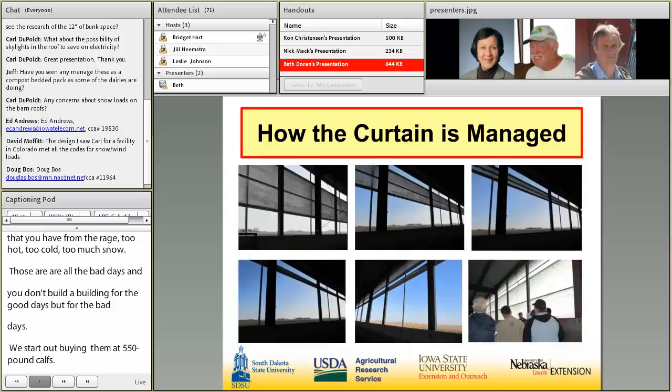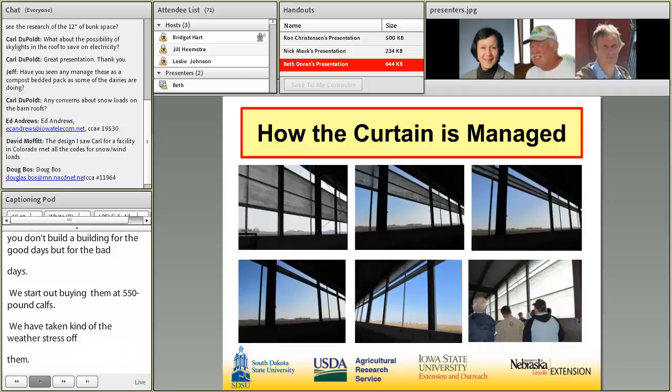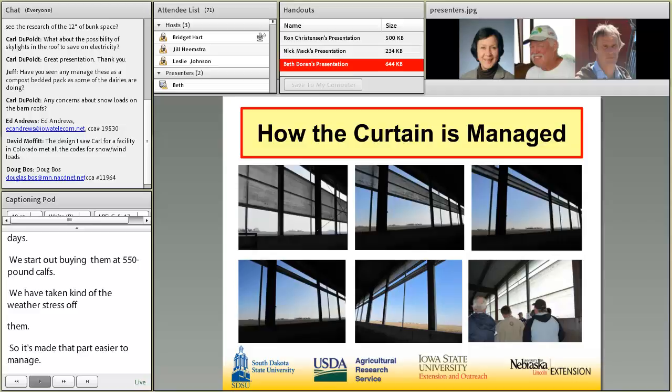The curtain is pretty typical. I probably run it open more than most because I like the airflow through it, and cattle comfort is still good. The lower right picture happens to be from a field day where it was raining and we closed it up for people's comfort.